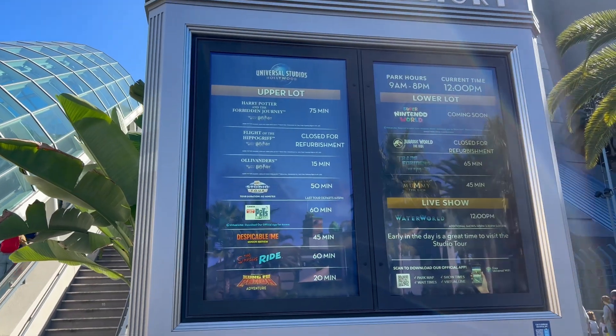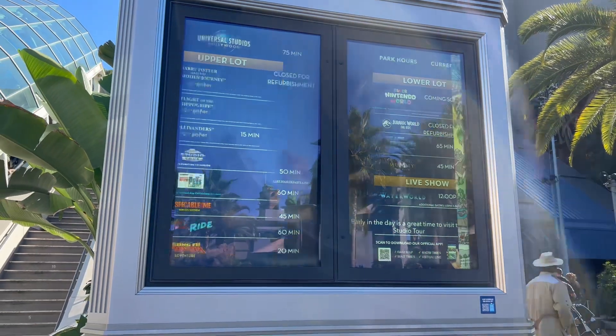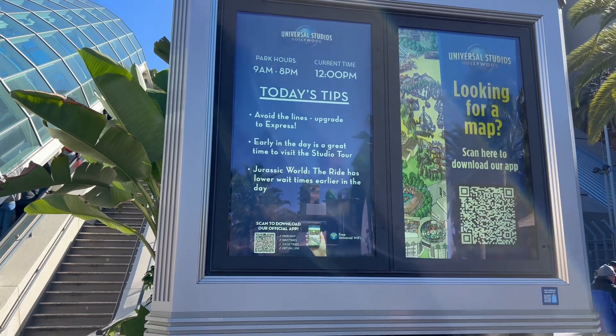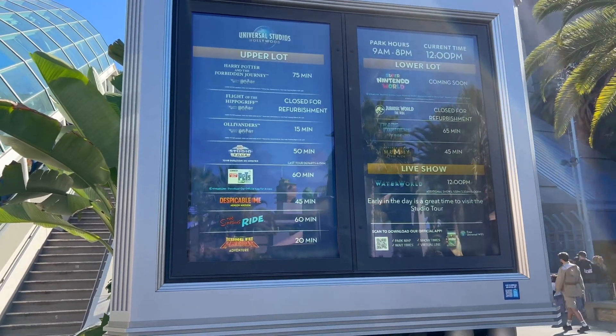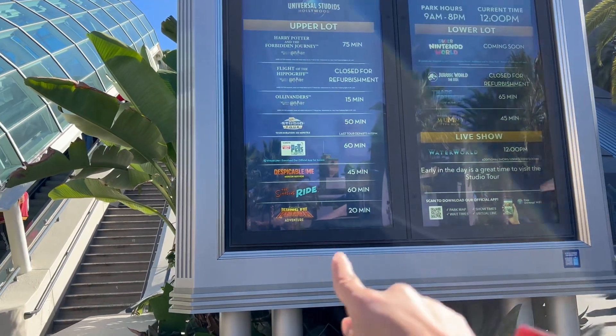It is a busy Saturday here at Universal. The park is open from nine to eight today. You see a lot of things are over an hour — Super Nintendo World is doing team member previews right now, and yeah, a lot of things are over an hour. The minimum is 45 minutes.